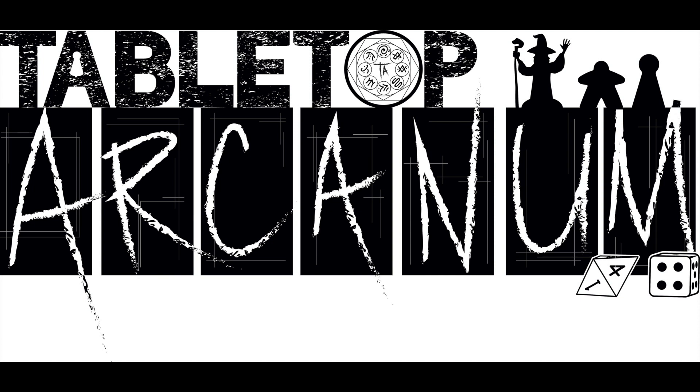Today we are talking about Star Wars Unlock: the Escape Game. This is put out by Space Cowboy, and playtime is 60 minutes per adventure. You get three of them in the box, so you can really get three hours of gameplay out of this. One to six players, ages 10 and up.